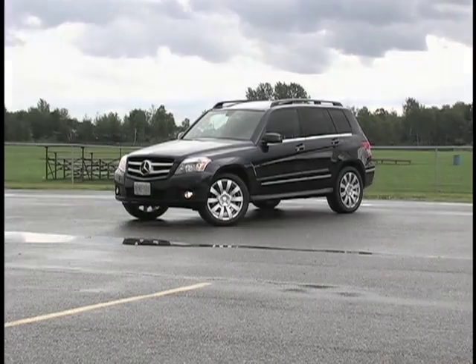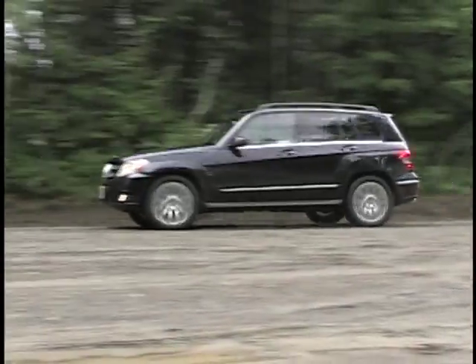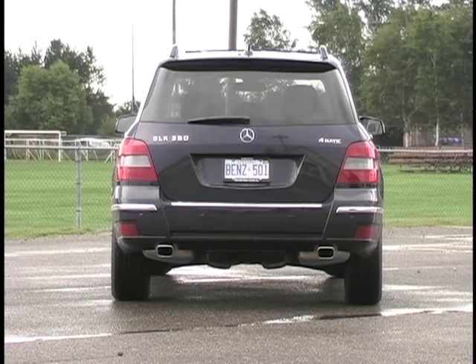It might be late to the party, but it's arrived nicely dressed. It's decidedly blocky and tough looking — a real departure from the more curvy and generic appearance that's prevalent in this market. If rugged is your thing, you'll love the way this machine looks.